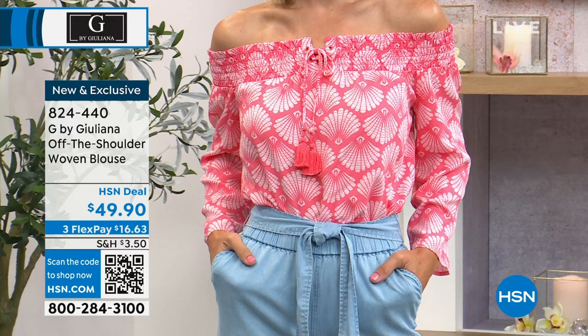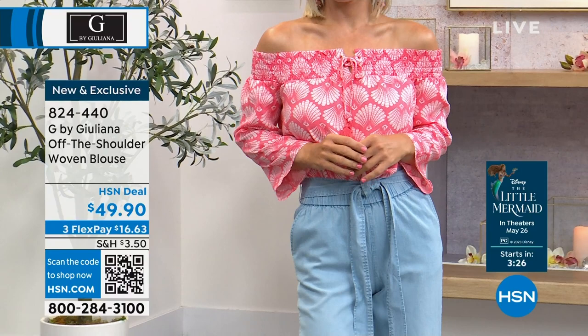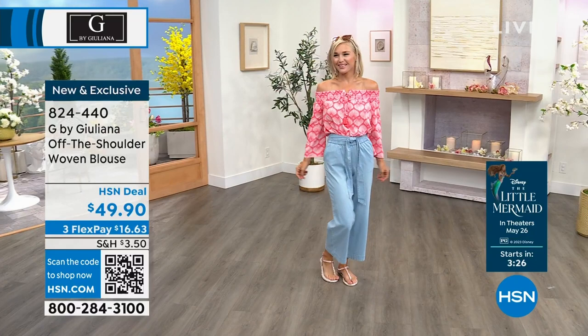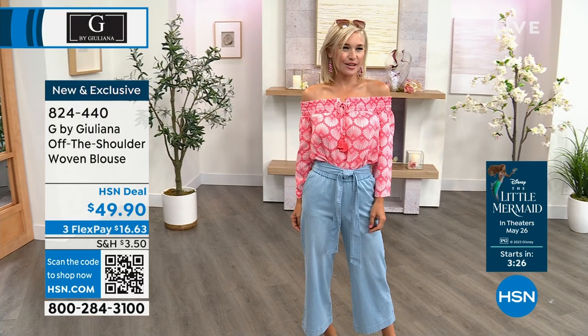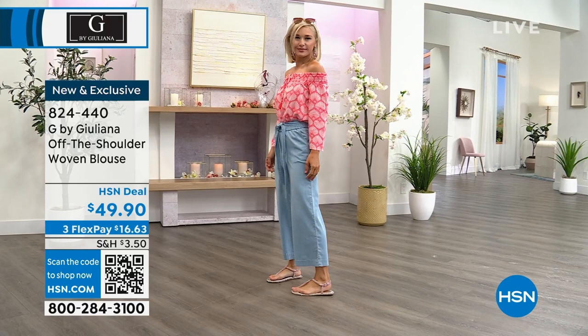This is a new fabrication Juliana has been using: 100% lenzing eco vero — an eco-friendly, sustainable fabric. It's a unique dobby fabric with a raised texture, which is what you feel when you run your fingers across the blouse. It's soft on the skin, looks great, and the shell print is so perfect for the season.